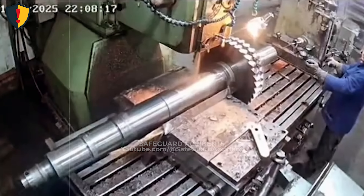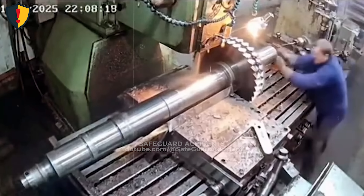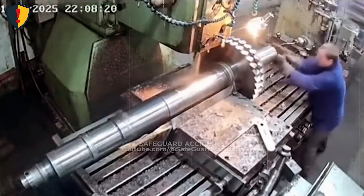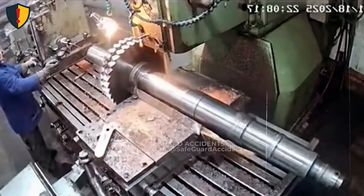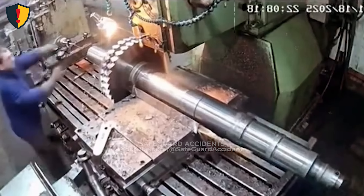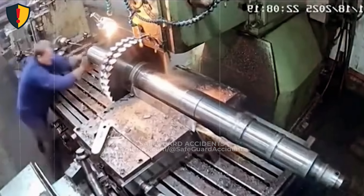Inside a machine shop, a large shaft spins under load when a sudden mechanical release flashes from the cutting zone, sending sparks and fragments outward. Never, ever operate high-energy rotating machinery without verified secure workholding, correct tooling, and enforced exclusion distance during cutting.